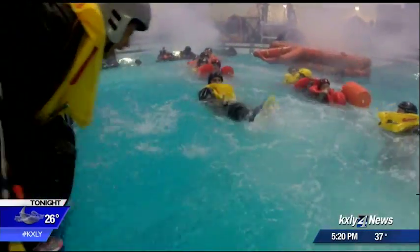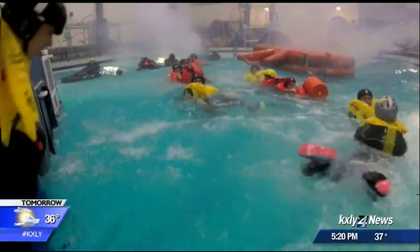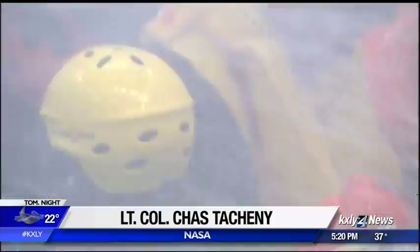The 336th Training Group tries to make its survival lessons as realistic as possible. Students are pummeled by wind, rain, and waves as they try to make their way to life rafts. When they got in the raft, there were five steps they had to do: secure the valves, throw the sea anchor, get everyone safely in the boat, and make sure they're all accounted for.